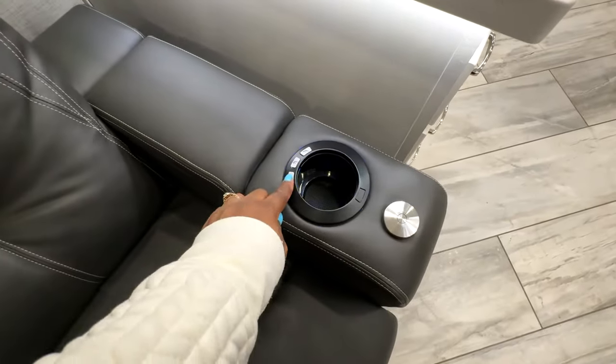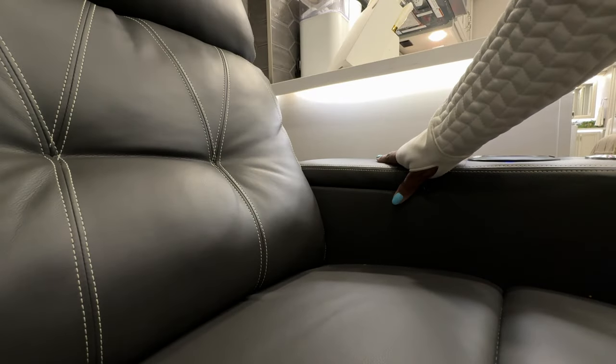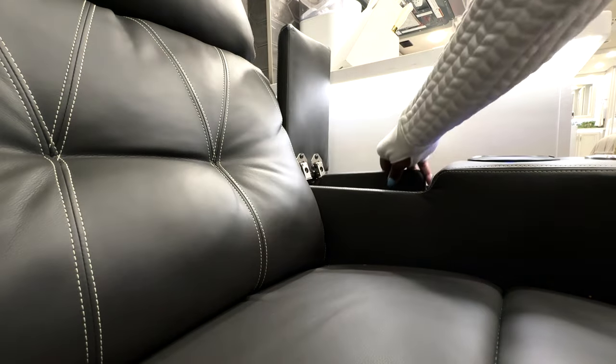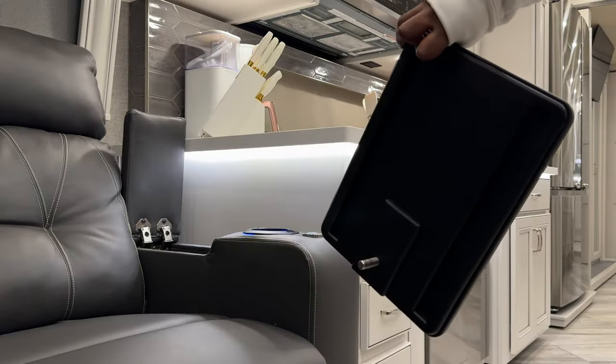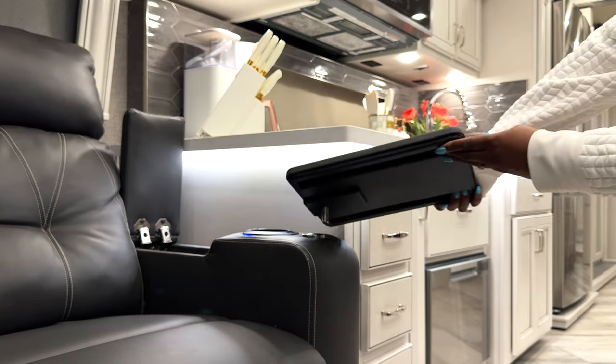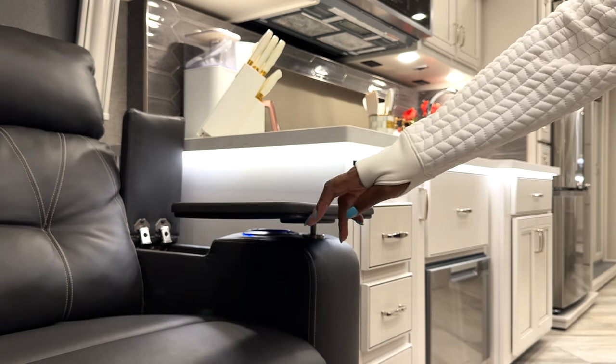Leather opposing seating with theater seats — all powered, with lighted cup holders and a place for a tray. I love this space-saving design: it's sleek, sturdy, and durable. The smooth mechanism allows you to easily rotate the tray table to your preferred position — you can place a snack, drink, and even your laptop.